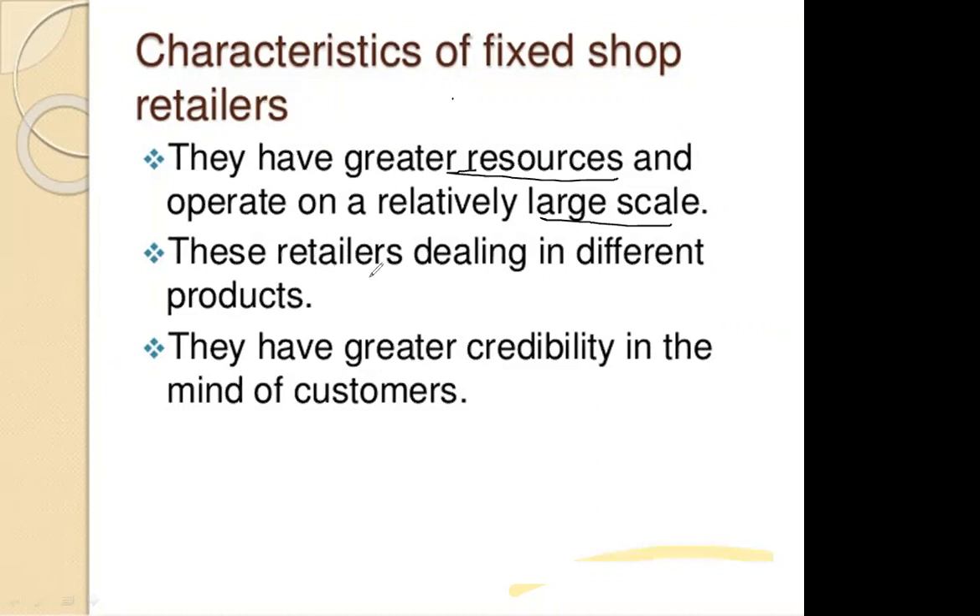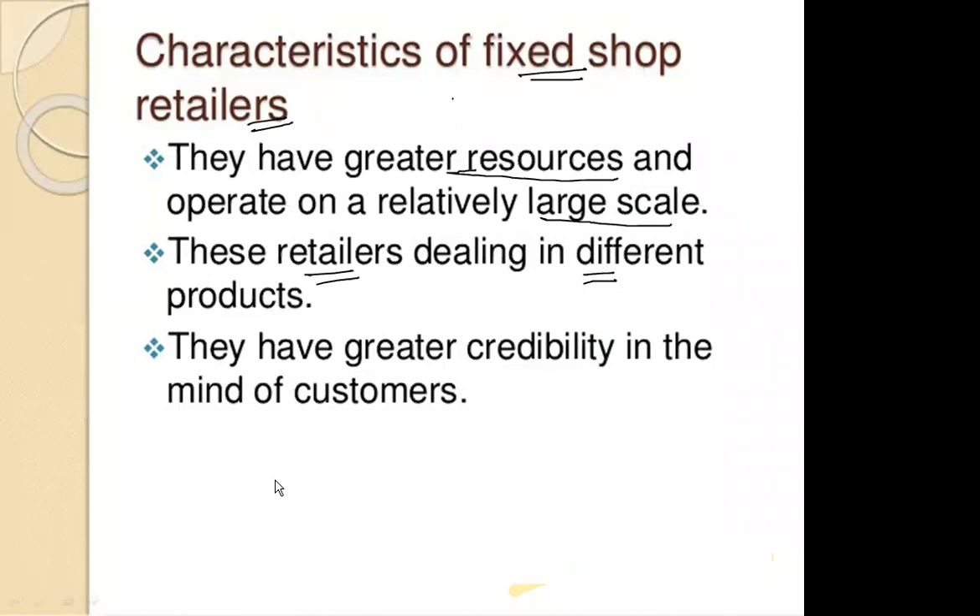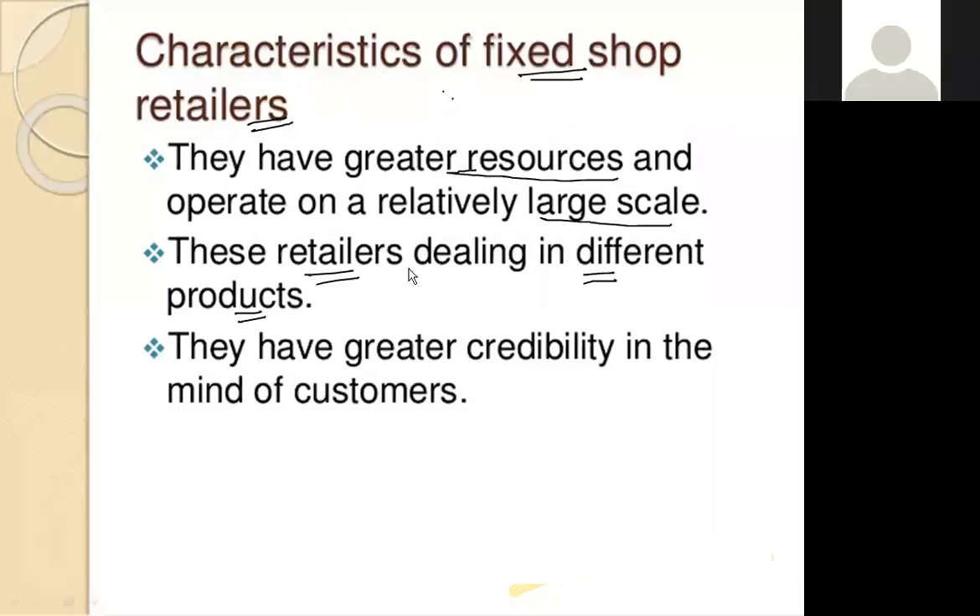The second feature is that fixed shop retailers deal in different products. For example, Big Bazaar is a fixed shop retailer and they deal with a variety of products — stationary products, sports products, eatables, and various other products. This variety of merchandise is one of the most important things available with fixed shop retailers.